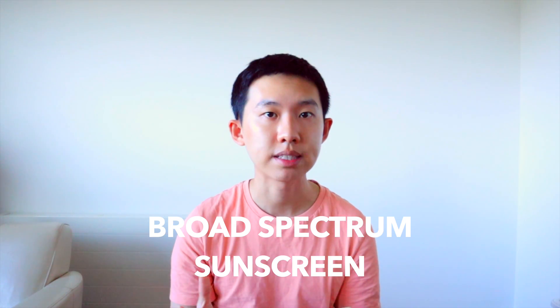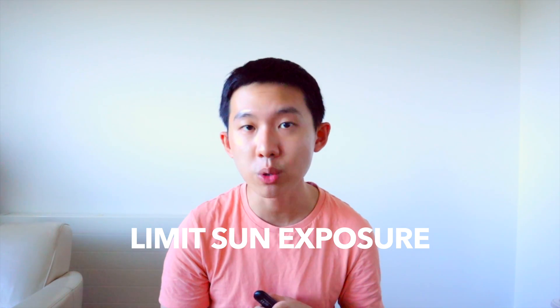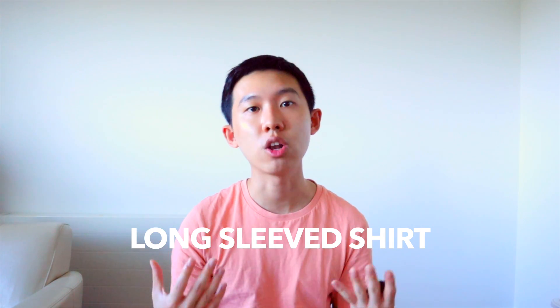The main form of treatment is sun protection. We know for a fact that sunlight, including UVA, UVB, and even visible light, can cause hyperpigmentation to get worse. Please use a good sunscreen at all times — I mean a broad-spectrum sunscreen protecting against both UVA and UVB. Use a sunscreen with at least SPF 30 and above, and apply it to your face and neck as well as any other sun-exposed areas every single day. If you're outdoors under direct sunlight, you may wish to reapply your sunscreen every two hours. UVA has a longer wavelength, so it can actually filter through glass windows — make sure you apply your sunscreen even indoors. Other protective measures include limiting your sunlight exposure, wearing a broad-brim hat, or wearing long-sleeved shirts.